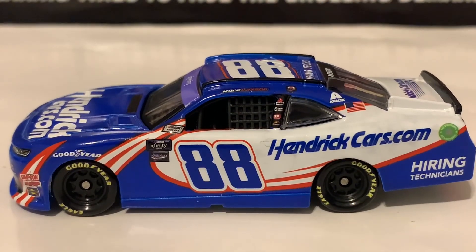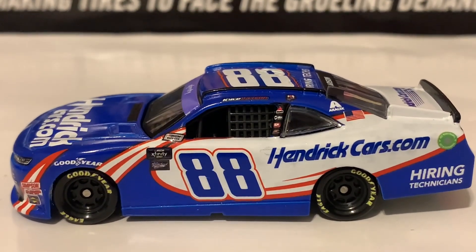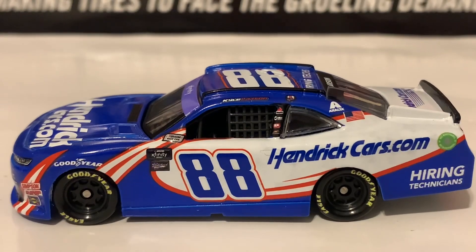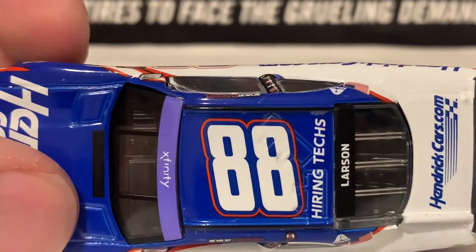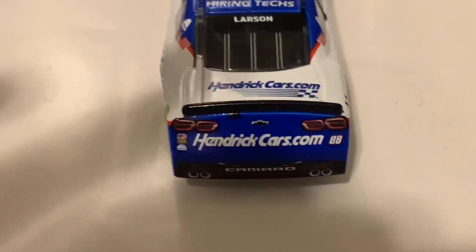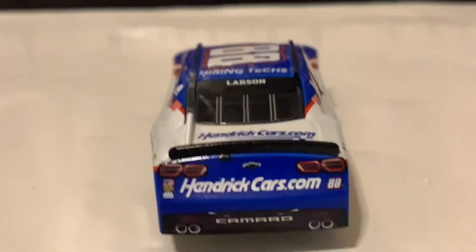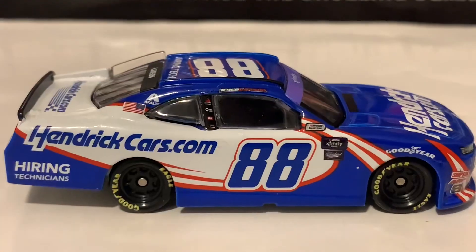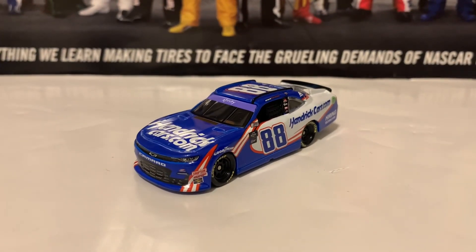Here is the left side. It is very similar to his paint scheme last year and also this year. The number placement doesn't fully do it justice, but I would say this paint scheme is essentially the same as he ran last year on an Xfinity Series car. Here's the roof — Hiretechs on the roof as a roof sponsor. There is the decklid in the back with Hendrickcars.com. Larson on the back windshield banner. Here is the right side of the diecast — same as the left. There is a paint chip by the way. If you guys are looking for the Kyle Larson Xfinity Series diecast, I recommend you guys get it.